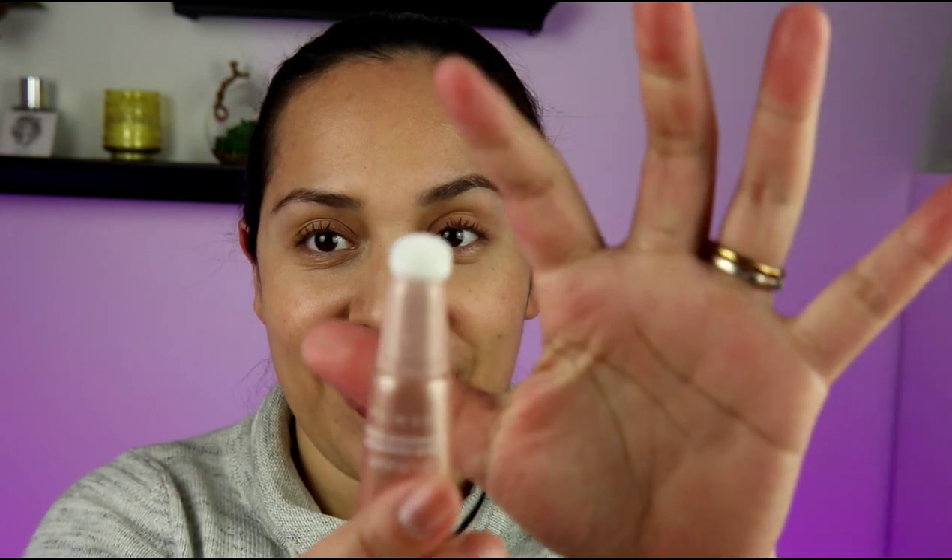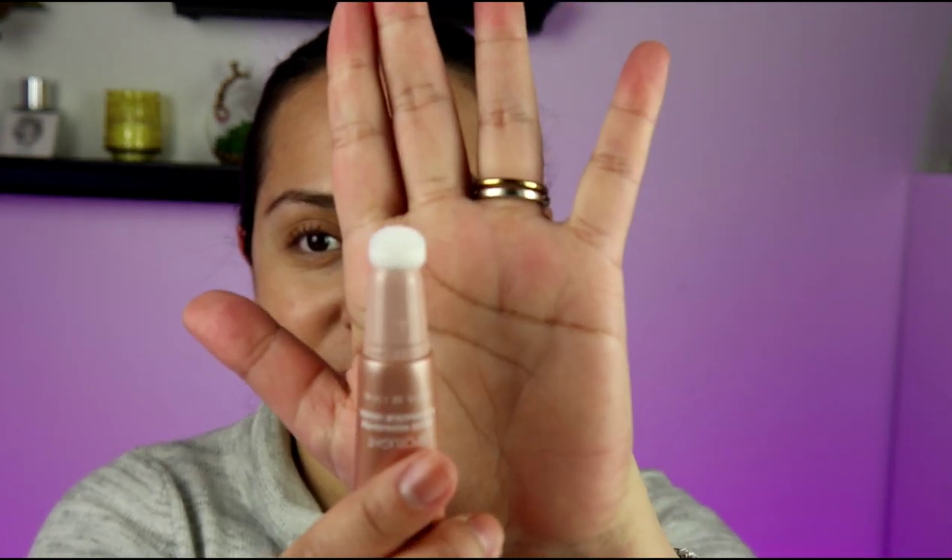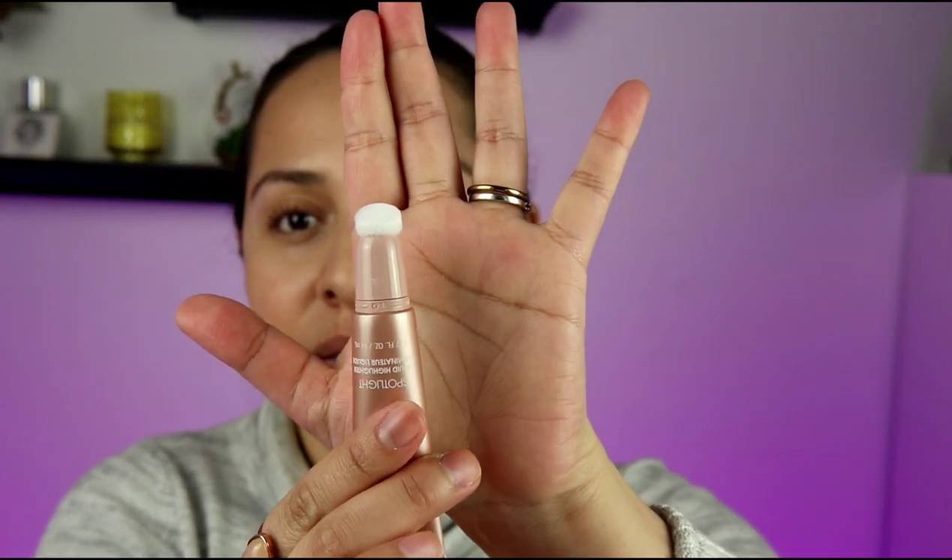The reason I made that face about the cushion applicator is because if you have Charlotte Tilbury or you've seen Charlotte Tilbury's highlighter, you're going to recognize this little thing here. This is not my favorite type of applicator, so we'll see how it works, but that's what we're working with.